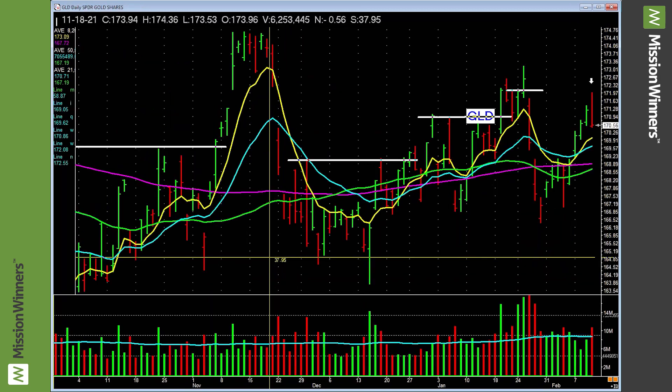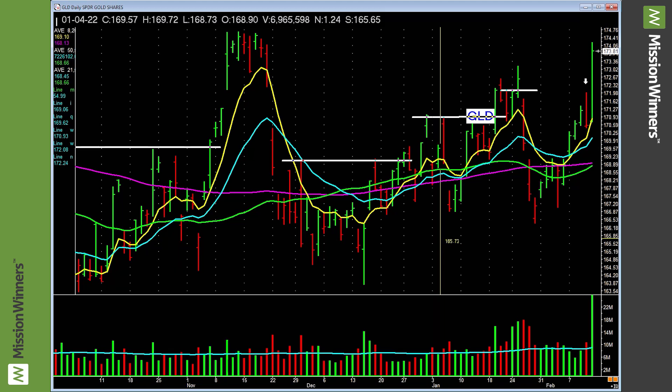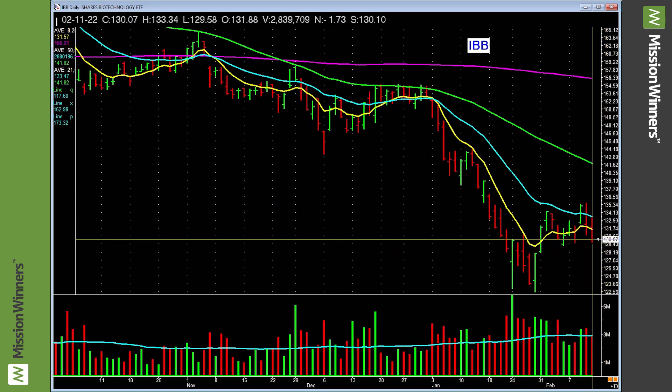Look at that move on gold — isn't that neat? If you had known this, you could say maybe we should look at some gold stocks. They had a good day yesterday. Cyber security — lagging, nothing to do with it. Biotechnology — lagging, nothing to do with it. Online retail — lagging, nothing to do with it.